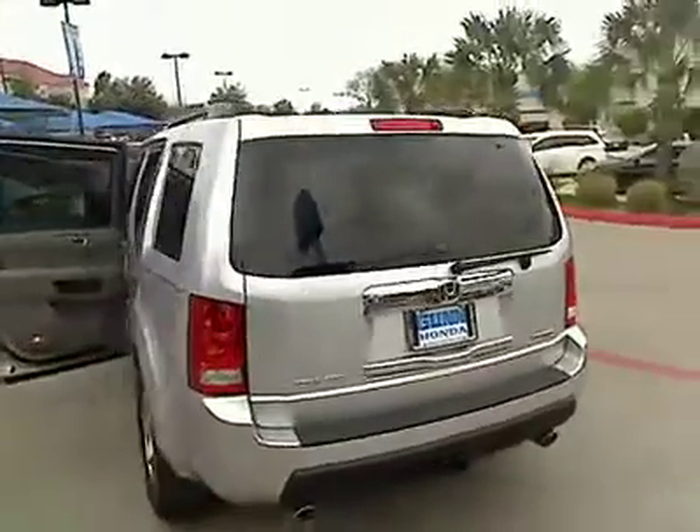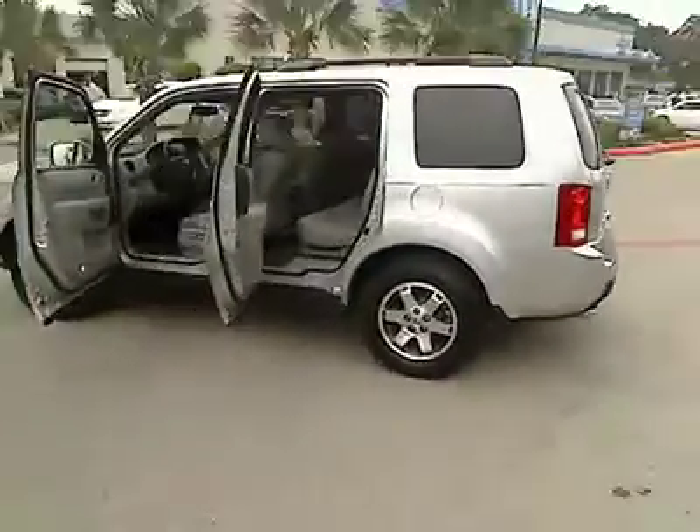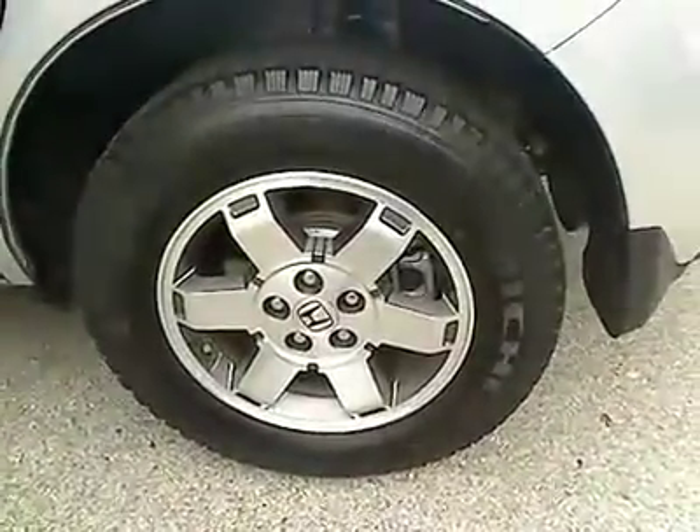Here are some of this vehicle's great options: navigation system, traction control, airbags, automatic transmission, Bluetooth, cruise control, FWD.